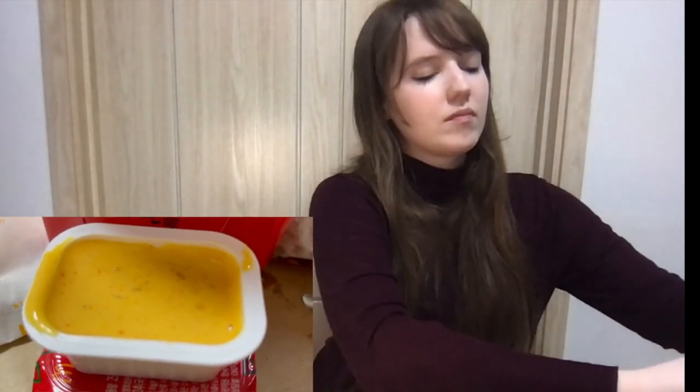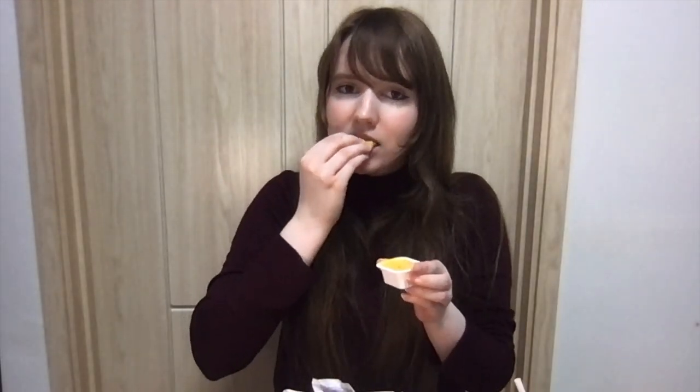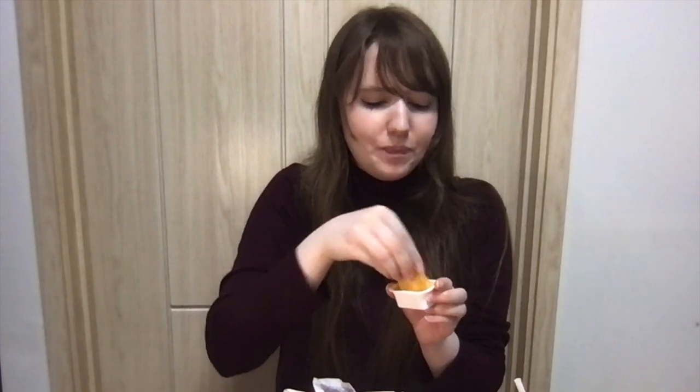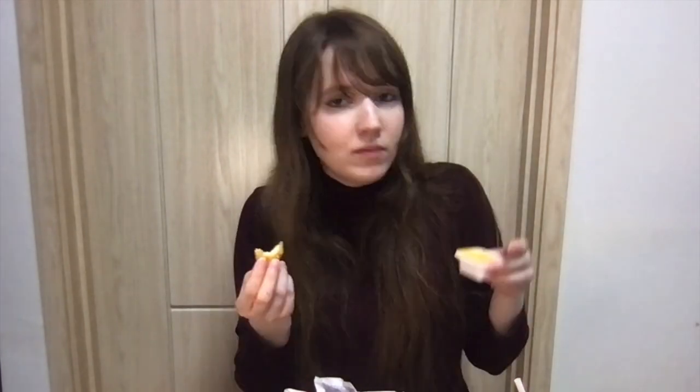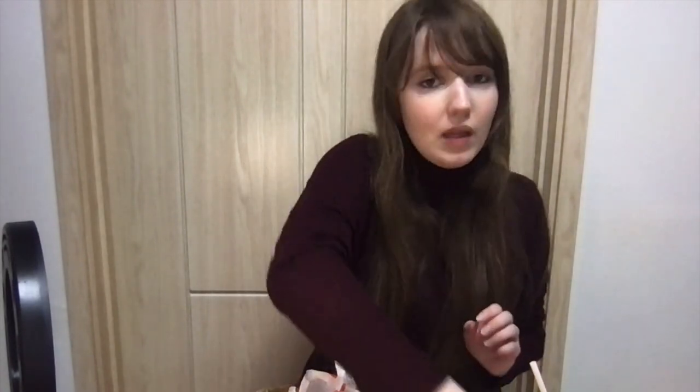Let's start with the cajun sauce, something I've had before. This is really good — it's really spicy and a little sweet. Honestly, there's a reason I've only ordered the cajun sauce and haven't tried the other sauces, and that's because it's delicious. This sauce is definitely my favorite, so let's try the other two and see how they compare.